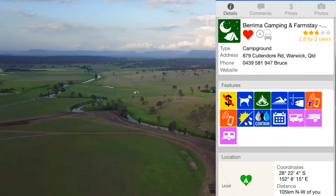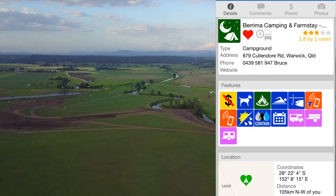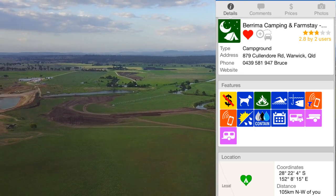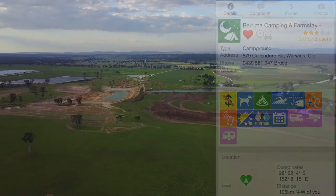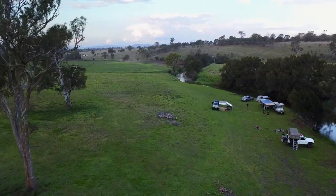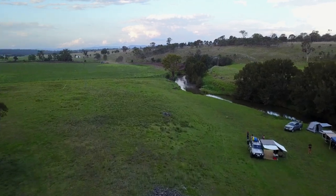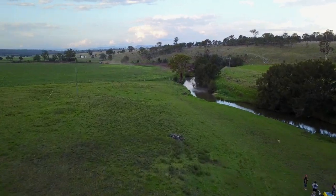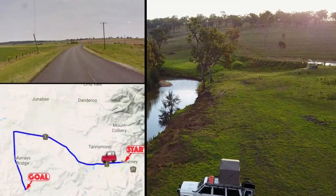We found it on Wikicamps. The host's name is Bruce and he is such a wonderful person. He basically let us check in and out whenever we wanted, whatever time we wanted, so that was really nice. We find sometimes when you camp you get kicked out really early, and that's the last thing you feel like doing — waking up early and packing up a dewy wet tent. So that was really nice.